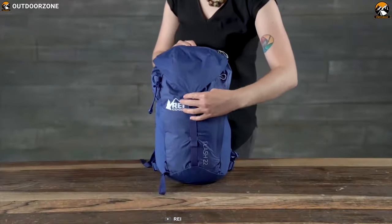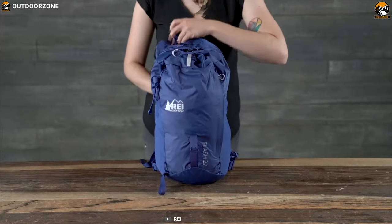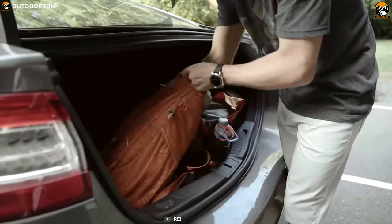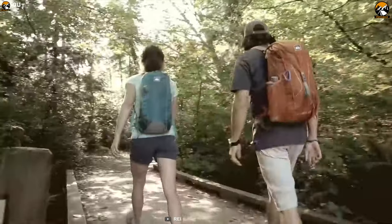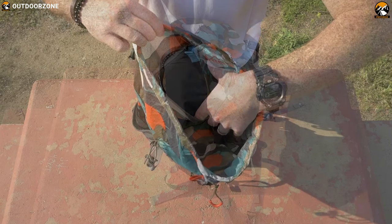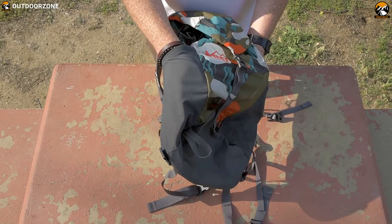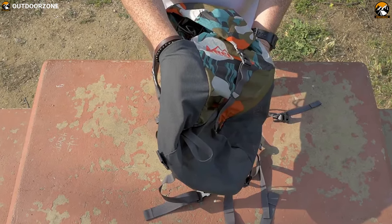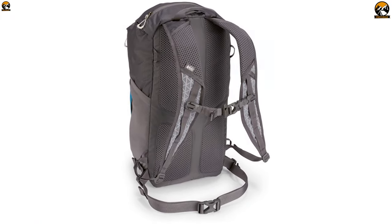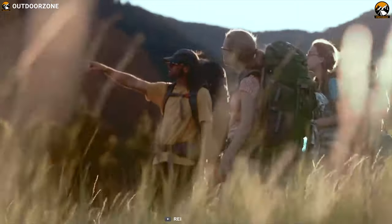Carry your camping gear comfortably with the REI Co-op Flash 22 Pack, a feature-packed backpack that is designed to keep your gear in one place. This backpack offers a 22L storage space and comes with multiple storage compartments and pockets to keep your items organized. It comes with padded shoulder straps, waist belt, and sternum strap which allow you to carry heavier loads wherever you go.